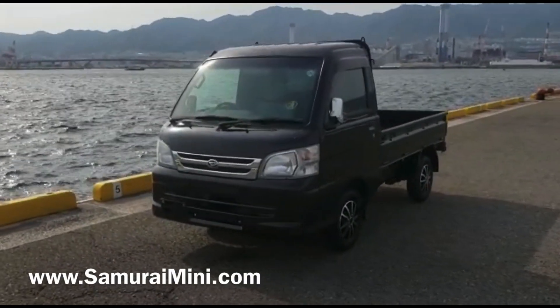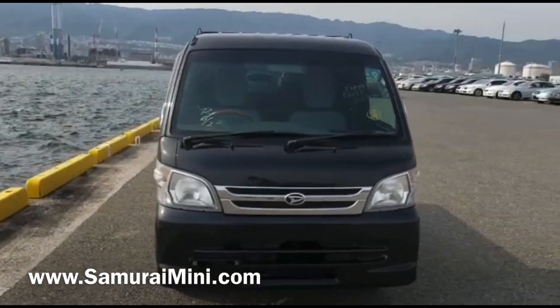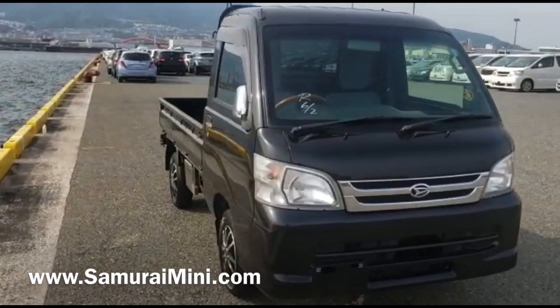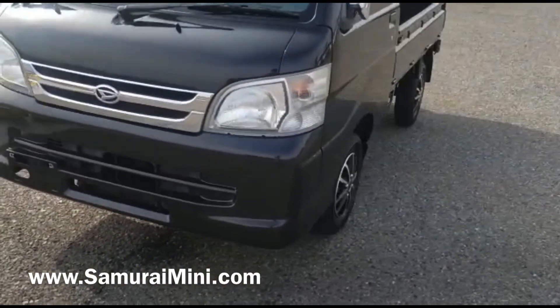Hi everyone, here's a video of a quite cool little Daihatsu Hi-Jet. This is the older version S211P, finished in black. It's in nice condition and got some cool little aftermarket alloy wheels on it too.